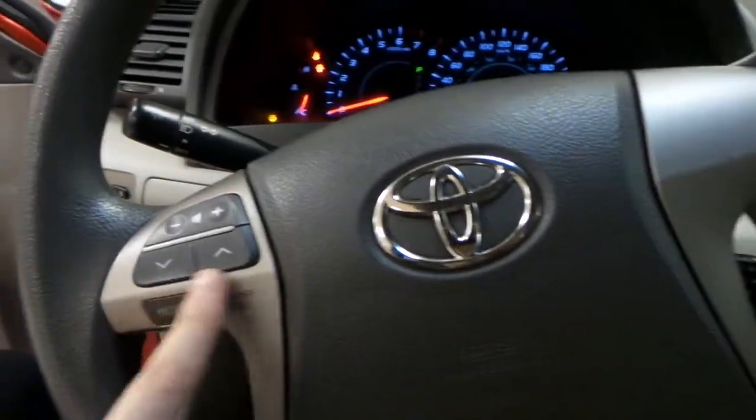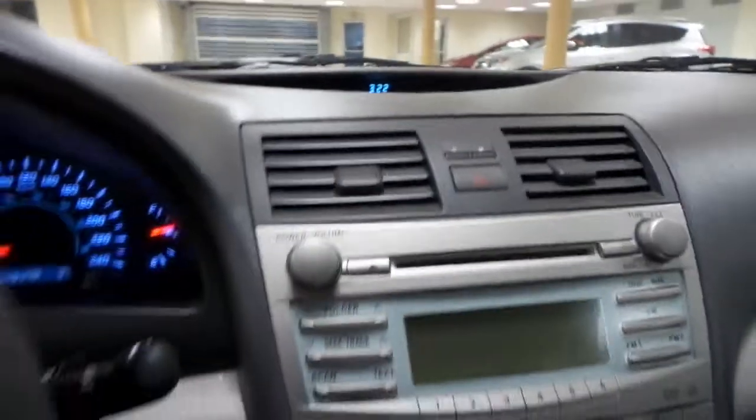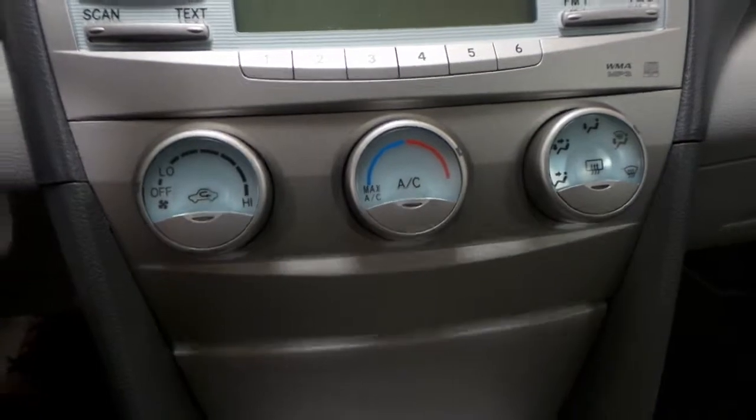We'll hop in. You have your stereo controls here, as well as your cruise control on the bottom right side. Your time is displayed up there on the dash, as well as your AM FM radio with your CD player and your air conditioning.